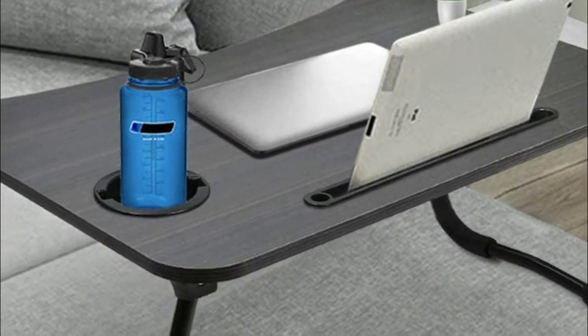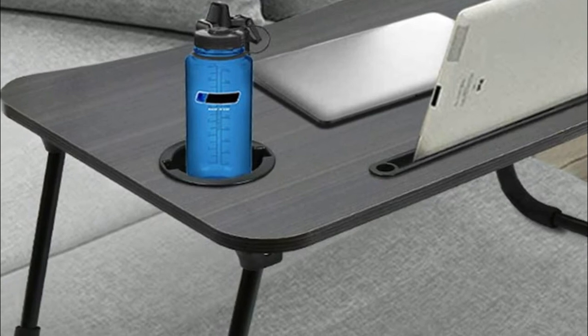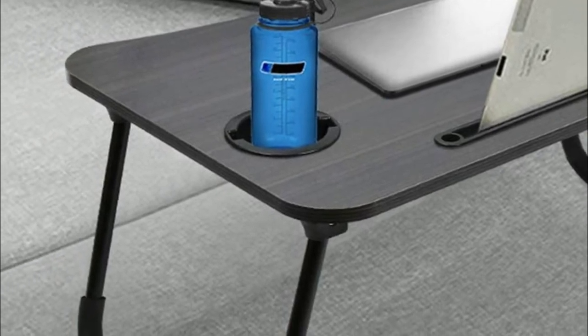The surface is smooth, non-toxic, not easy to stretch, moisture-proof, scratch-resistant, and high-temperature-resistant.